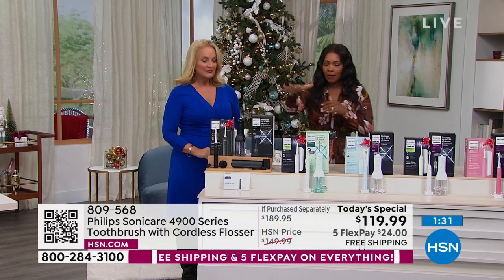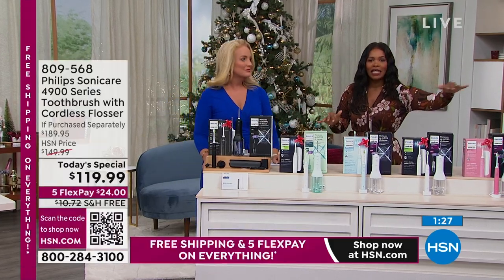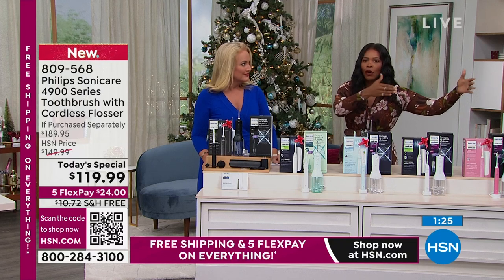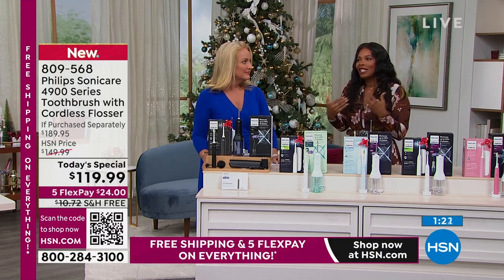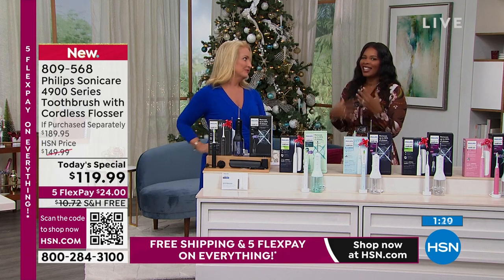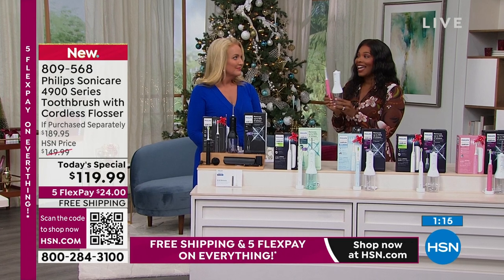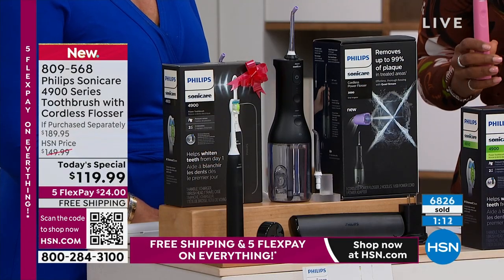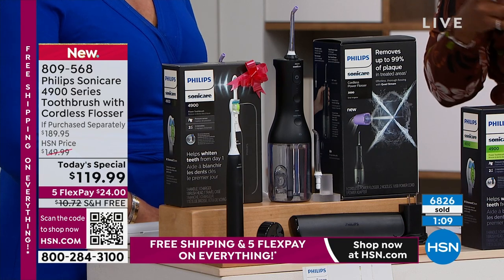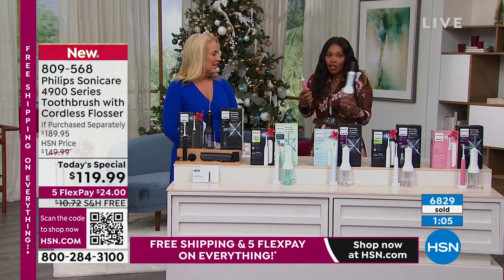When you talk about better oral health overall, this is great for the hubby, the wife, the son, the daughter — there's literally one for everybody. When you're trying to give a practical gift with a little luxury at the same time, there's nothing more luxurious than looking and feeling your absolute best. You're not making any extra steps — you're actually doing it quicker than what you used to do.